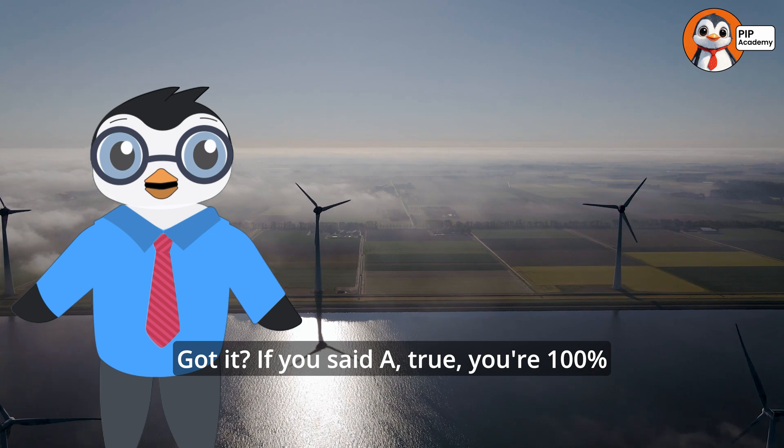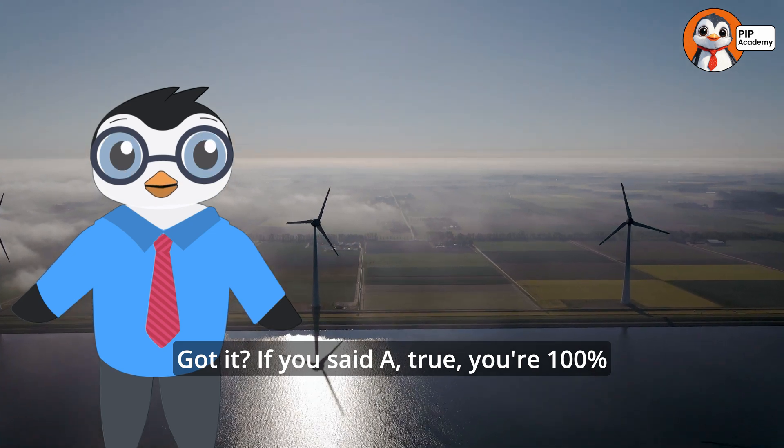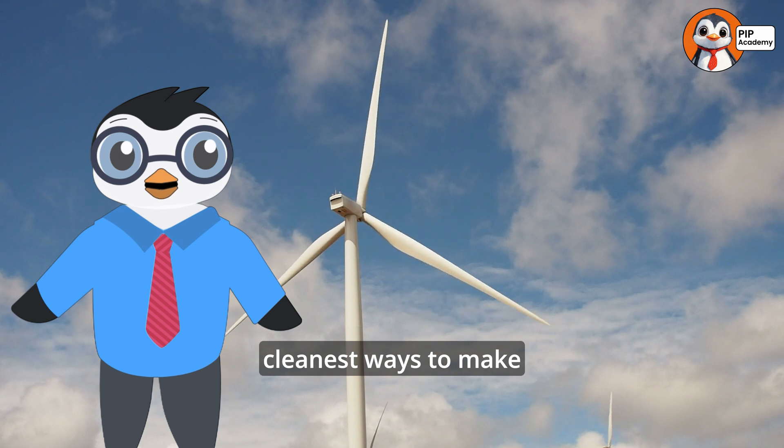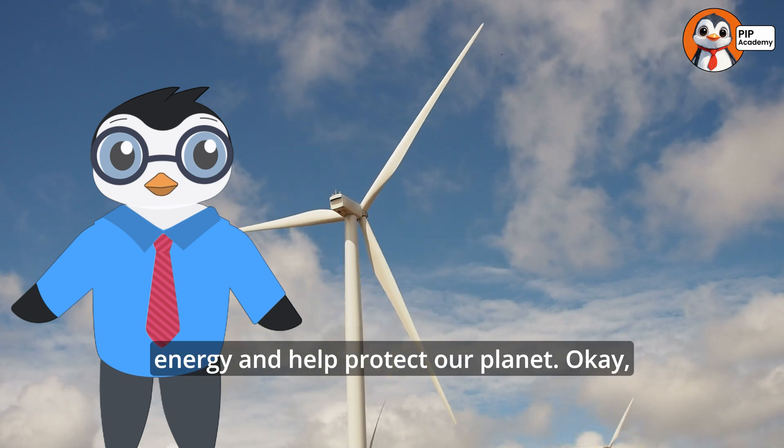Got it? If you said A, True, you're 100% correct. Windmills are one of the cleanest ways to make energy and help protect our planet.